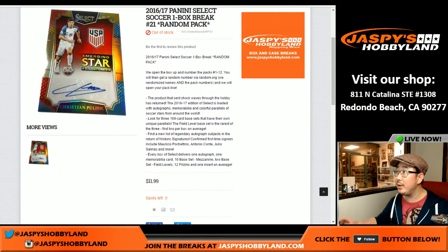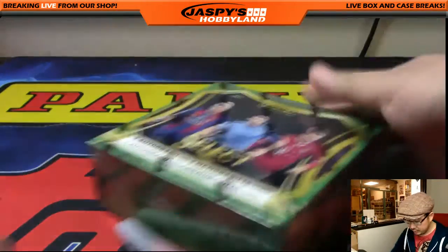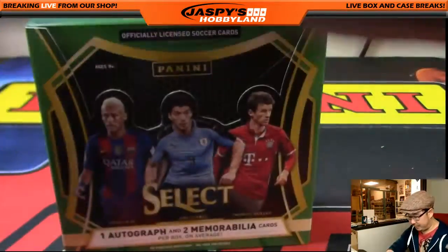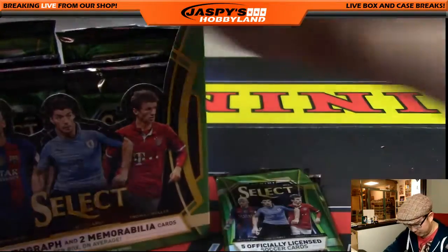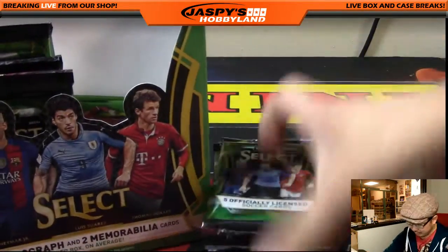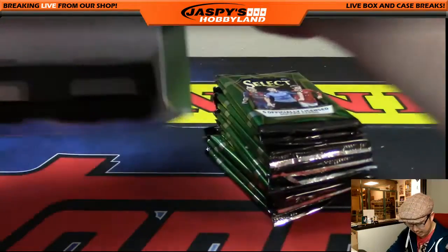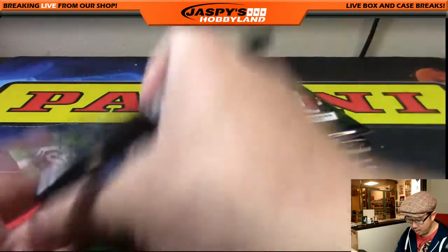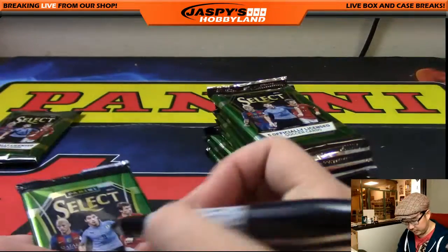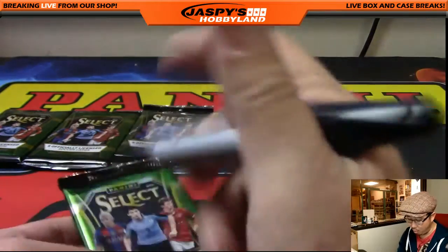Good evening everyone, Joe from Jazz Peace Hobbyland here. We're doing a one-box break of 2016-17 Panini Select Soccer — this is random pack break number 21. We'll open up the box first, pull the packs out somewhat randomly, then number them and randomize. Remember, three hits on average: one autograph and two relics. Sometimes we've seen more, and we're more likely to see more rather than less.